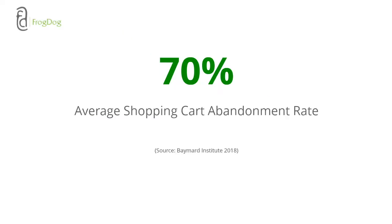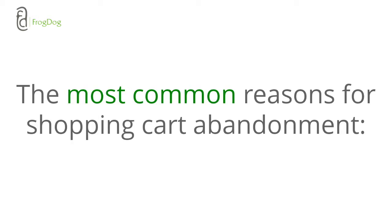According to a recent 2018 survey, the average shopping cart abandon rate is right around 70%. That is a large number of people visiting websites and not making a purchase. Let's look at why people abandon their carts in the first place. There are many reasons, but here are some of the most common.